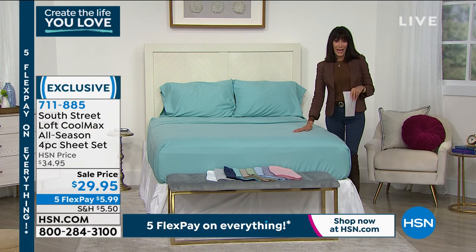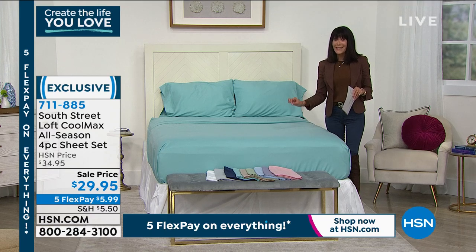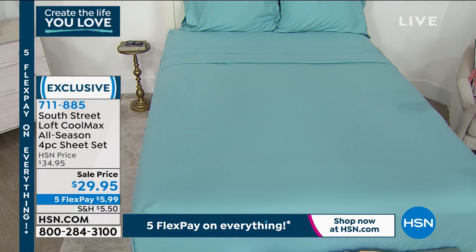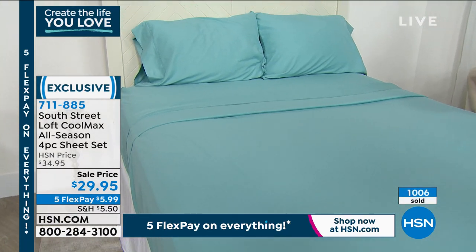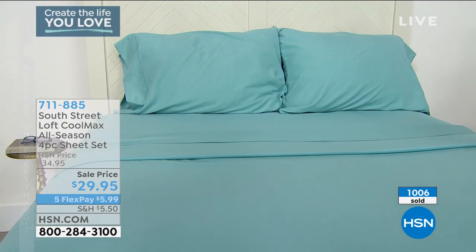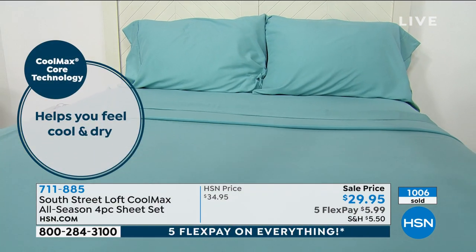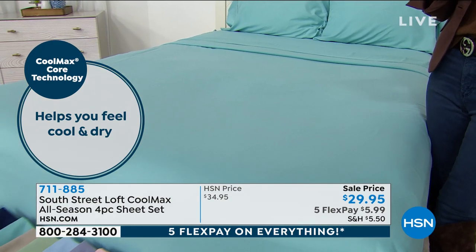This is the only airing today. It is from South Street Loft, exclusive and on sale from $34.95 down to $29.95. The other thing about that CoolMax technology is they're also moisture-wicking, and the fiber structure will also keep you insulated on cooler nights. So it's the best of all worlds.